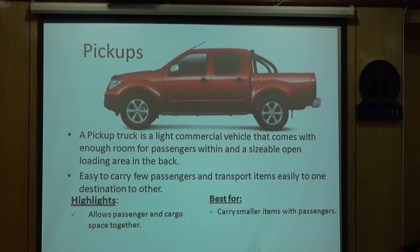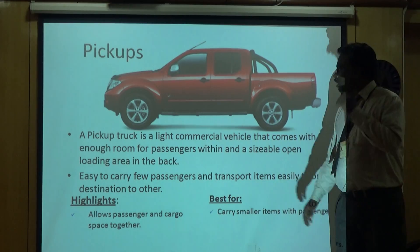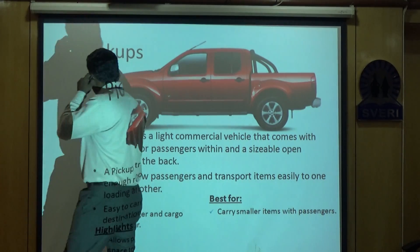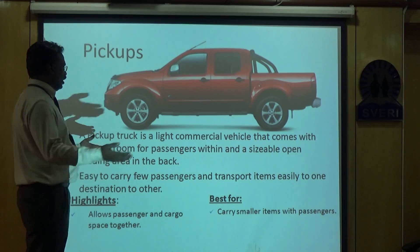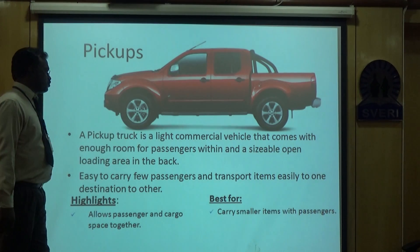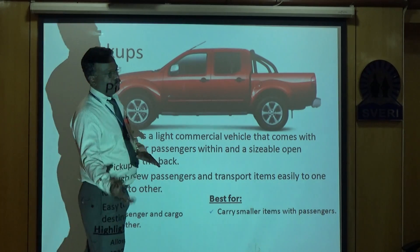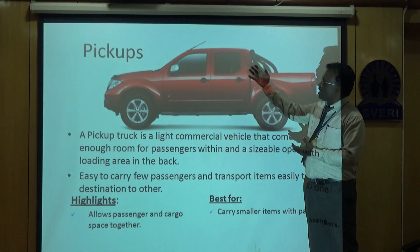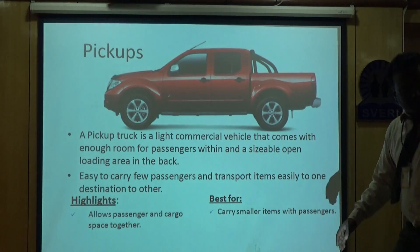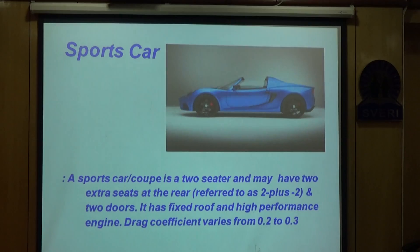Then we have pickup trucks. These vehicles are generally used to carry luggage and are a light commercial vehicle. We use these pickups to carry small luggage where larger trucks are not needed. They provide enough room for passengers along with the luggage, making them easy to carry a few passengers and transport items from one destination to another — a compromise between a commercial vehicle and a passenger vehicle. Examples include Mahindra Max, Mahindra Scorpio, Getaway, Tata Xenon, and the Tata 207.